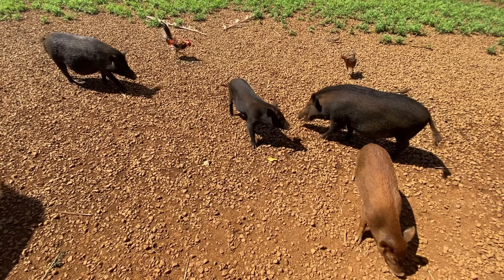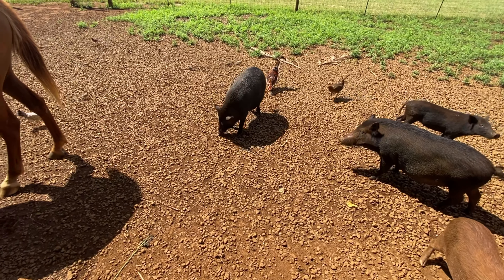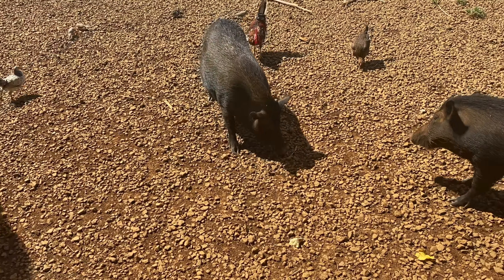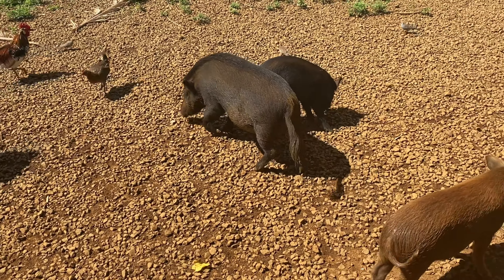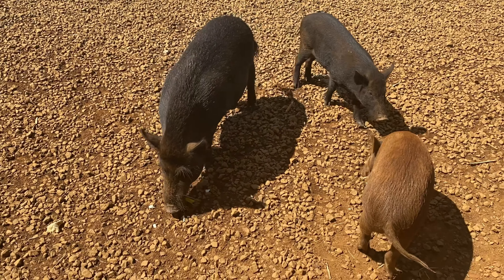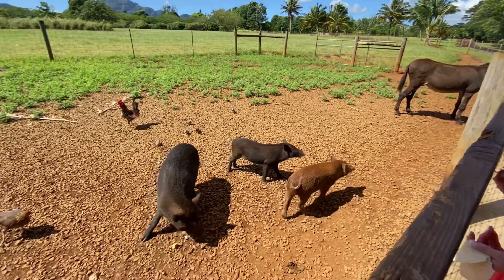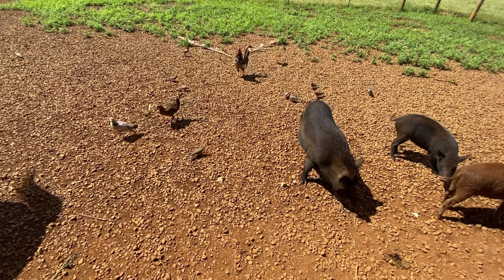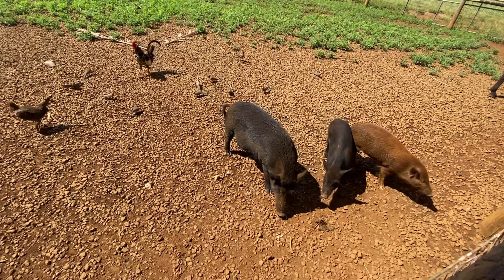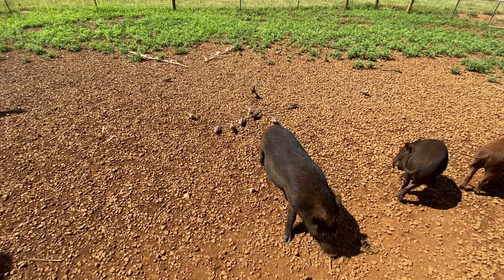I tell you not to be such a pig but that's technically what you are. We got the doves.